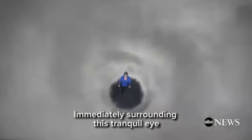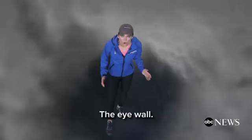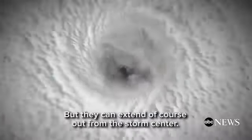Immediately surrounding this tranquil eye is the most violent part of the hurricane: the eye wall. The most intense wind speeds at the surface are found right here in the eye wall, but they can extend out from the storm's center.